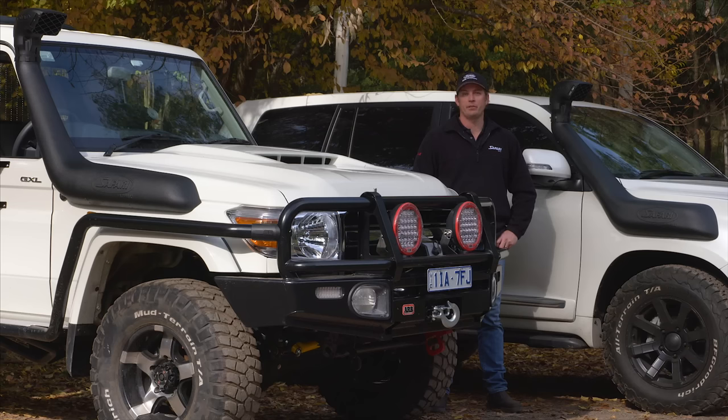Hi, I'm Brian McMeakin from Safari 4x4 Engineering. We're here today to talk about the benefits of a safari snorkel.